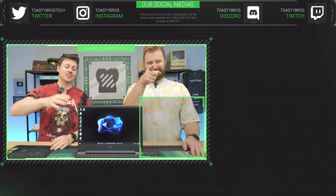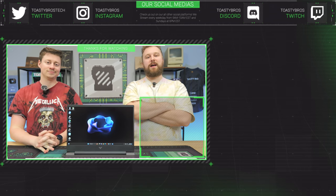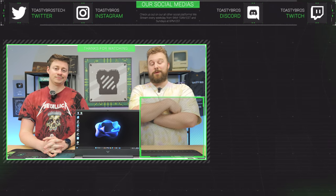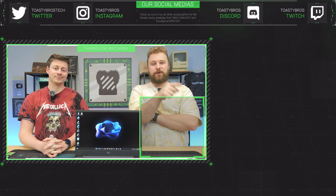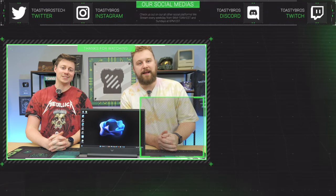Speaking of Black Friday and Cyber Monday deals, PCbros.tech is having quite a few awesome sales — free shipping on pretty much all our computers, which is a really big one. You can use code ToastyBros at checkout to save 2% on your next purchase before Black Friday. See you guys later. Goodbye. Peace out.